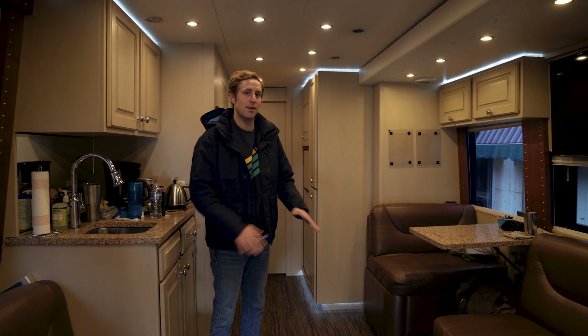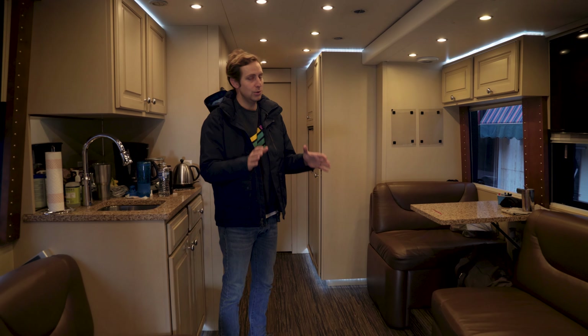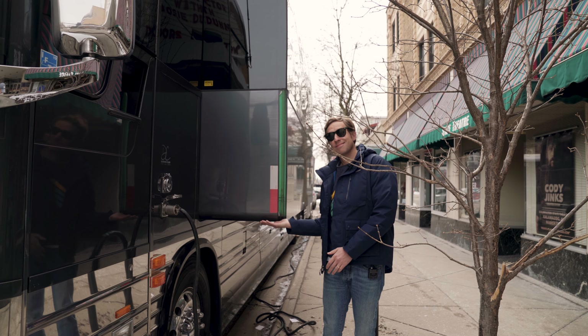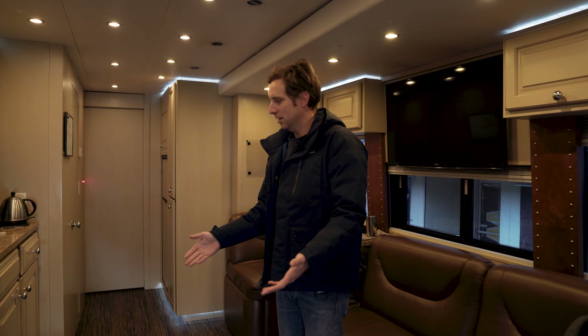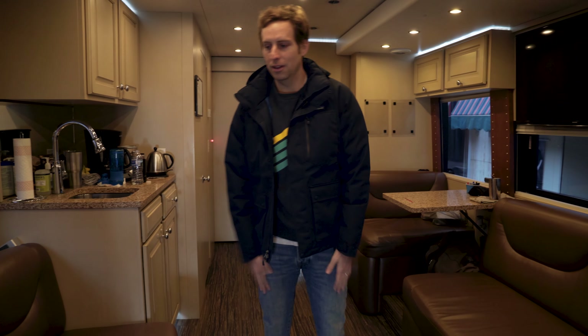This is what's called the front lounge. Now if you've got a little bit of extra dough to spend you can get what's called a slide out. It pops out to create an extra maybe two and a half to three feet of room. That might not seem like a lot, but there are 12 people on this bus, so this extra little bit of room counts for a lot.